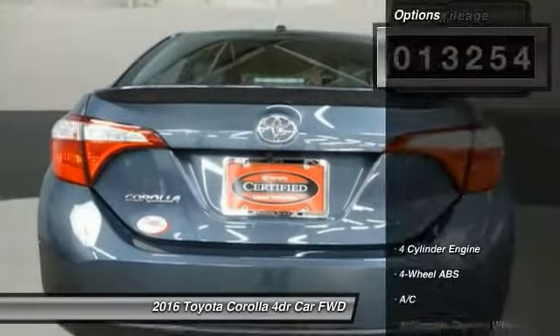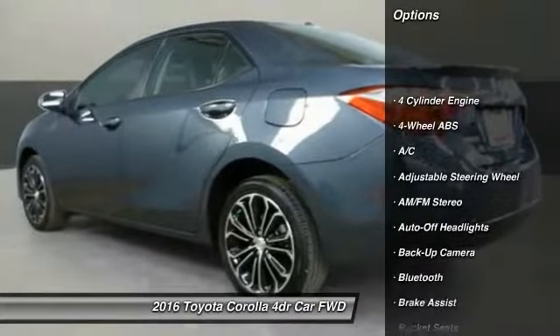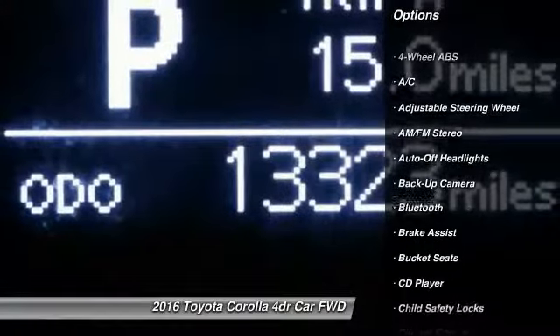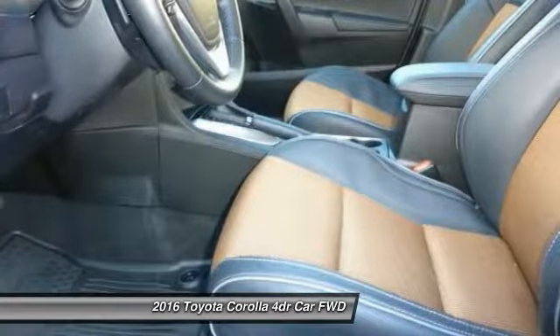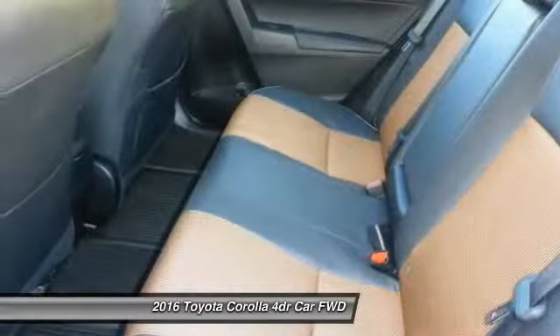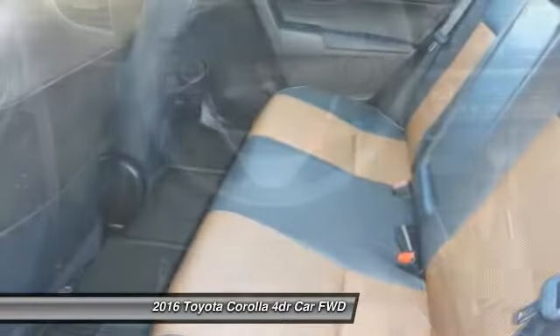Here are some of this vehicle's great options: backup camera, keyless entry, Bluetooth, adjustable steering wheel, power steering, driver airbag, cruise control, four-wheel ABS, FWD, and rear defrost.